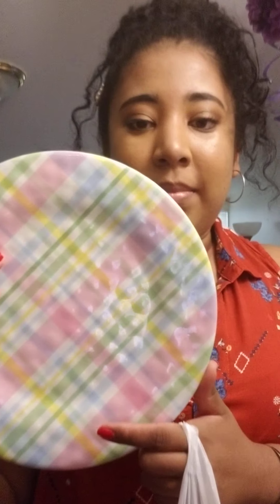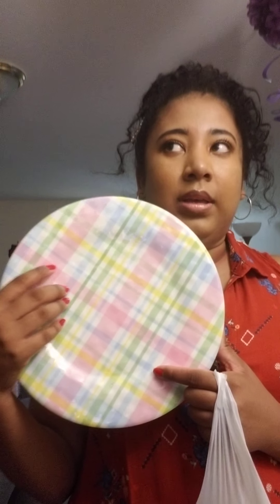I also got this plate — it's an Easter plate, but if you guys know, I like to cook. I usually post my stuff on Facebook and Instagram, so you guys follow me there — the link is in my profile. Anything I cook is going to look cute on this.